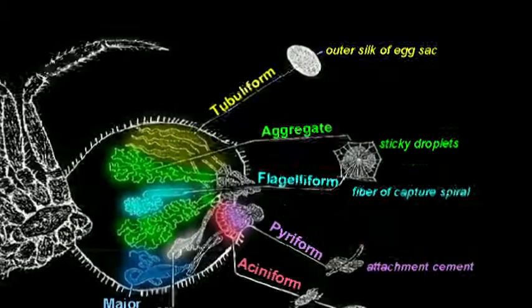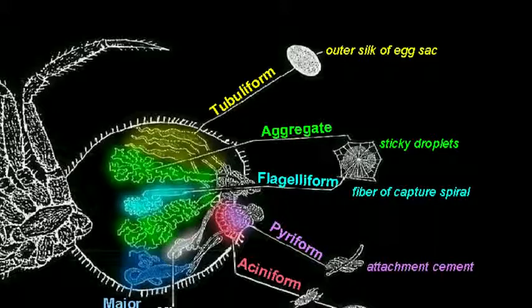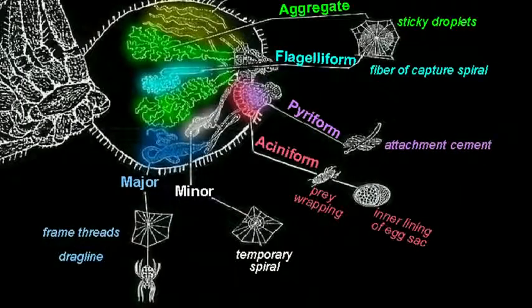Starting at the one o'clock position: there are tubuliform silk glands, which are used to make the outer silk of an egg sac. There are the aggregate and flagelliform silk glands, which combine to make the sticky capture spiral of an orb-web. Pariform silk glands make the attachment cement — the silk used to adhere spider silk lines to a substrate. There's also aceniform silk, used to wrap prey. Minor ampulate silk is used in web construction. And the most studied silk of all, major ampulate silk, is used to make the frame and radii of an orb-web and also the safety trailing drag line.